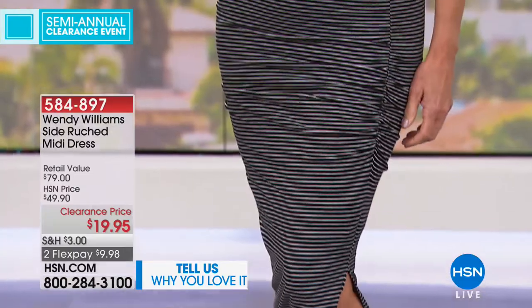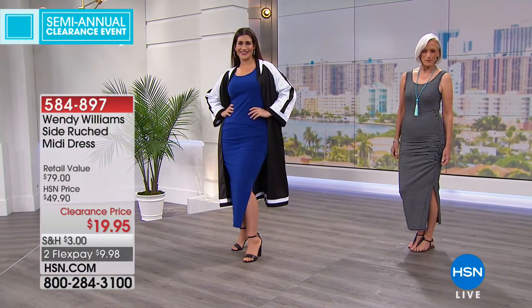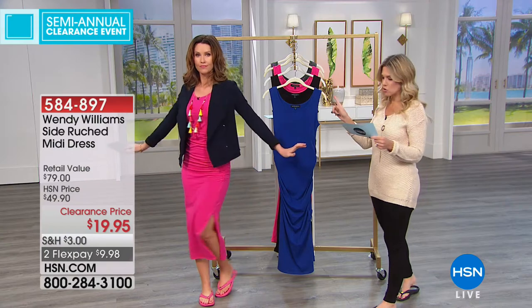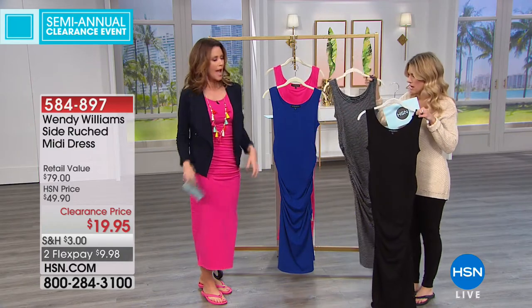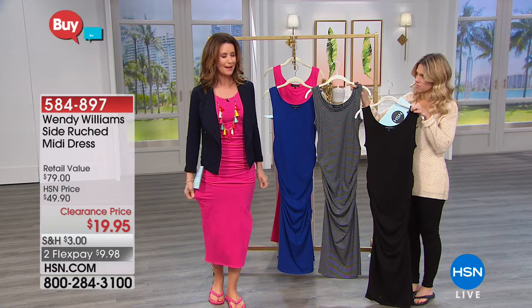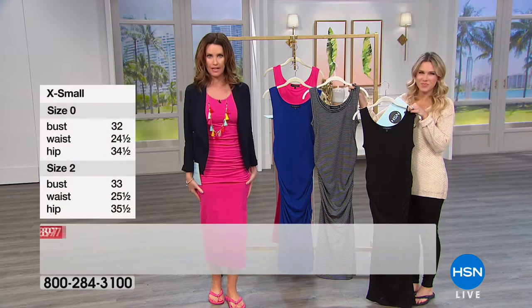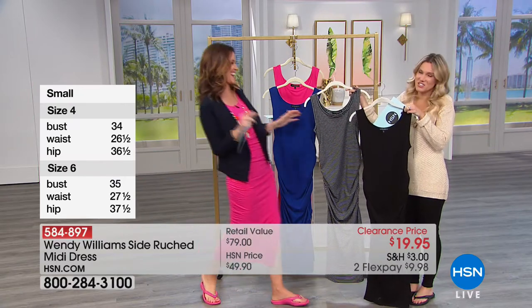We're looking at the black-white stripe — that's what Jan has on. I love this dress. Mary Kate has it in cobalt, and all of Wendy's colors are in this collection. Then Shannon's wearing it in fuchsia. We also have it in solid black. The only print we have is the black-white stripe. Sizing is extra small through 3X. This is how it's designed to fit — I'm wearing my true size but I would size up personally, if you want it a little less form-fitting.